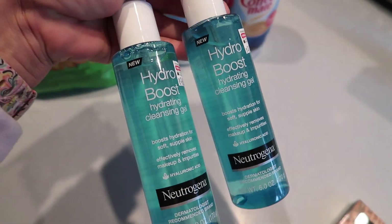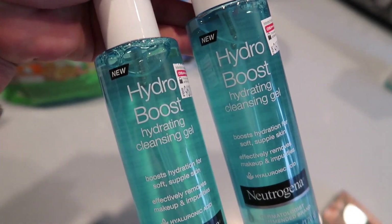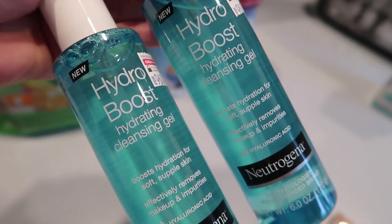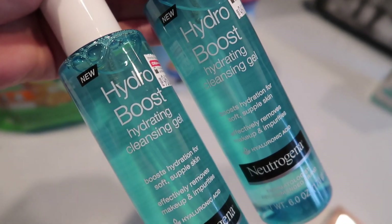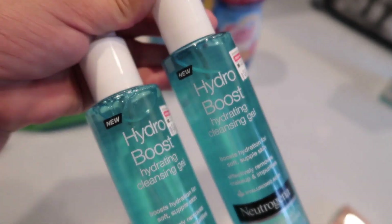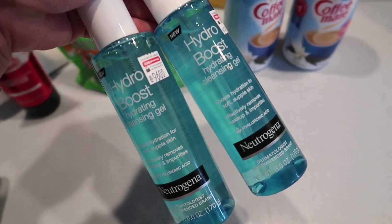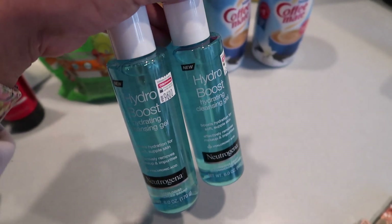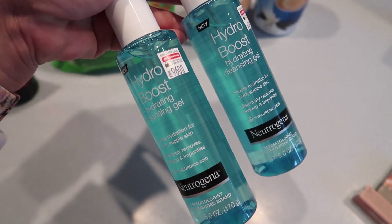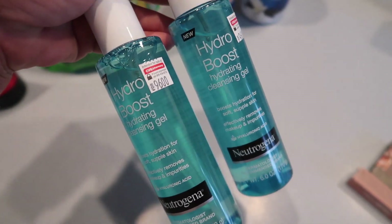Any Neutrogena facial product is buy one get one forty percent off. You guys know from my empties videos that I like the Neutrogena foam cleanser — this is actually my new favorite facial cleanser. They were ten twenty-nine each; this would have been sixteen forty-six, but I had an additional five-dollars-off-fifteen in facial products coupon, so it came down to eleven forty-two for both — basically five dollars and seventy cents each. That was a really good buy.